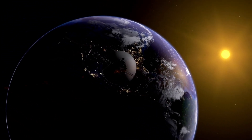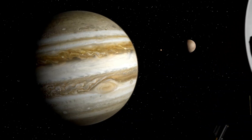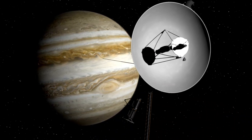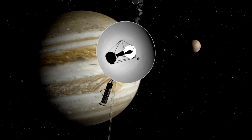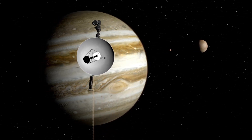In the heat of the summer of 1977, a remarkable journey began. It was a time of great ambition and scientific curiosity. NASA launched two spacecraft, Voyager 1 and Voyager 2, on a mission to explore the outer solar system.